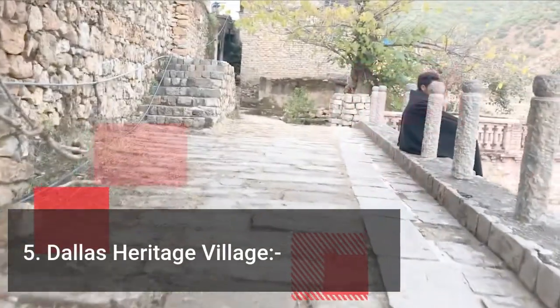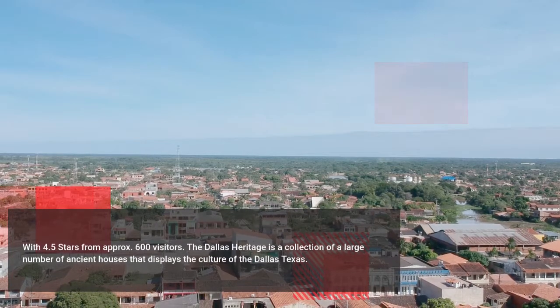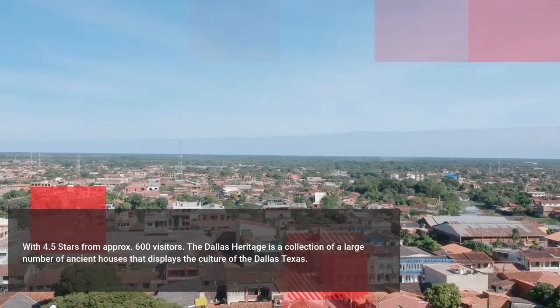Moving ahead, the next on the list is Dallas Heritage Village. The Dallas Heritage is a collection of a large number of ancient houses that displays the culture of Dallas, Texas.